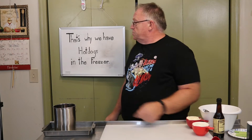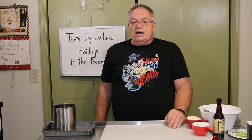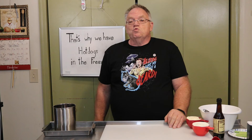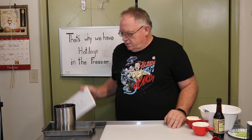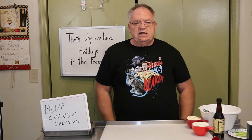Hello and welcome to That's Why We Have Hot Dogs in the Freezer. A while back I made an episode about ranch dressing and I have a confession to make — ranch dressing is not my favorite salad dressing. Blue cheese is. So let's whip this up.